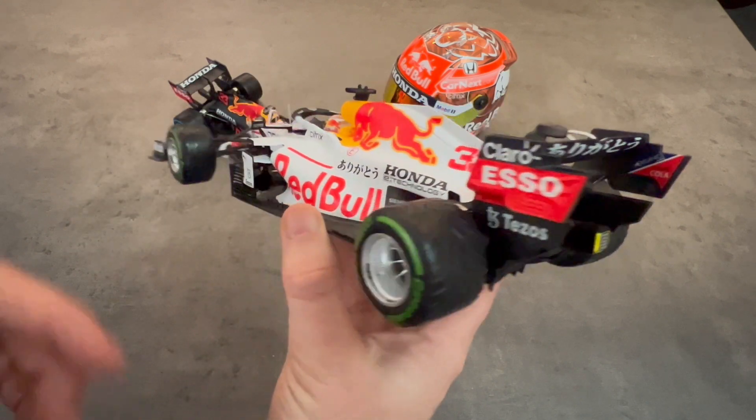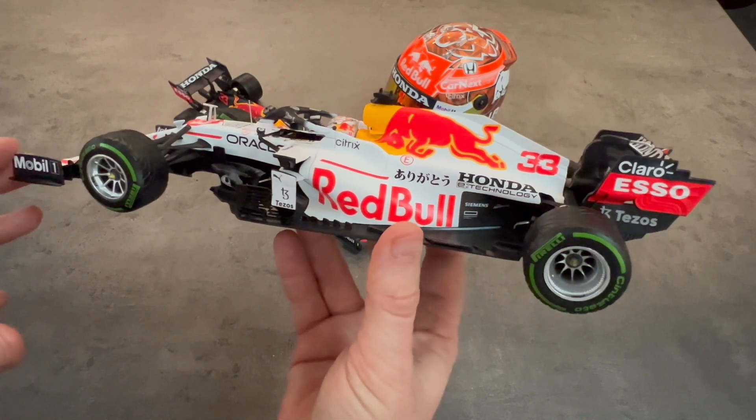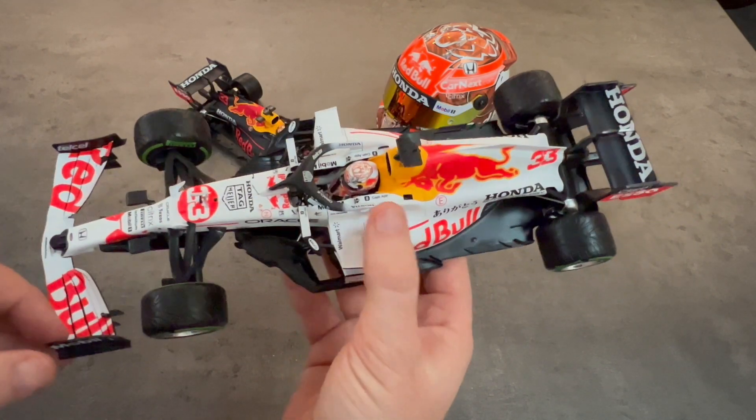It's a different livery, obviously different from the rest of the Red Bulls in that color. It looks great with Max's helmet.